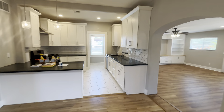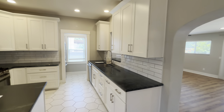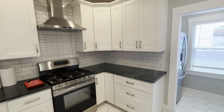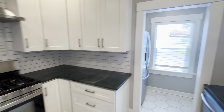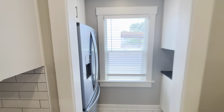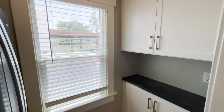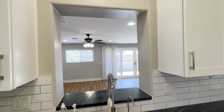Straight across is going to be this beautiful kitchen. You have a lot of cabinetry space in here, your stainless steel appliances, and then there's this little nook here for the refrigerator, and some more shelving options in here. If you pan around, you can see there's a cute little nook that'll look right out into the living room.